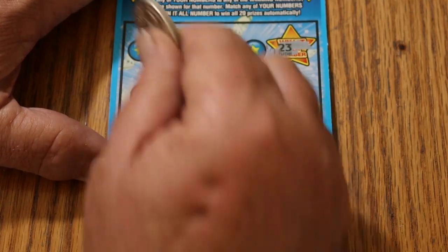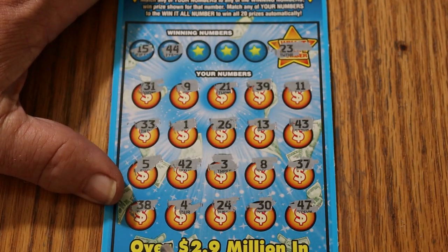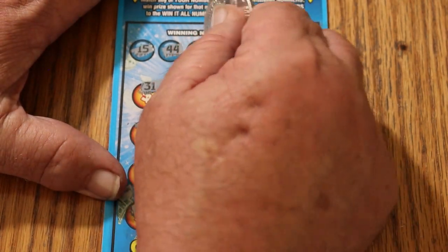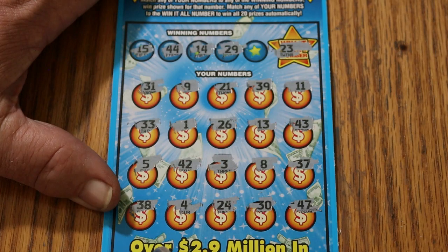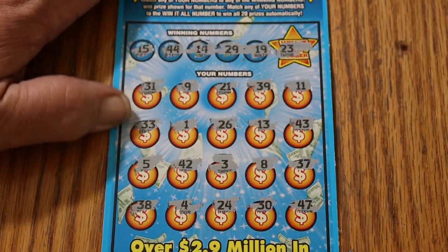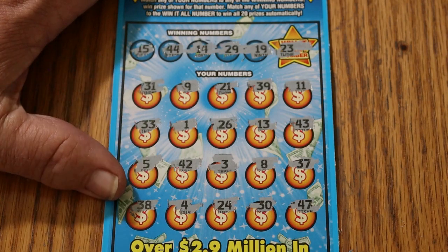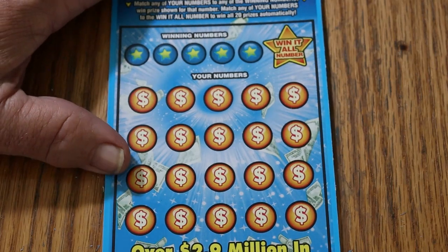I don't see a Win It All number. 15 and 44 — no 15, no 44. 14 and 29 — no 14s, no 29s. If I miss one, let me know in the comments and I'll shout you out. Number 19 is not here either — we're not starting off with a win. But that doesn't concern me because we've got lots of tickets.